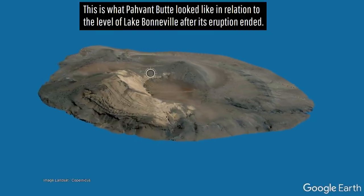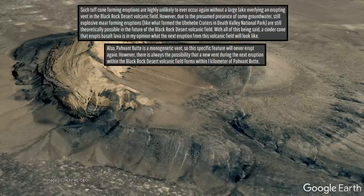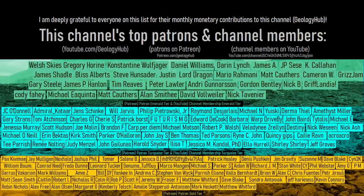If you would like to request a specific topic, please leave a comment below. Additionally, I would like to thank this channel's patrons on Patreon and channel members on YouTube.